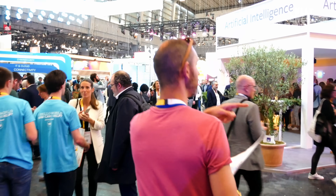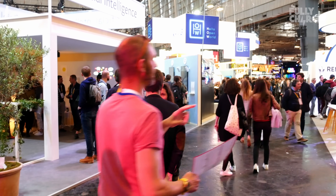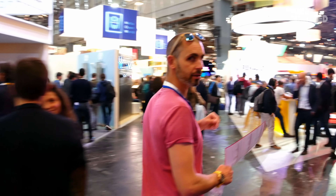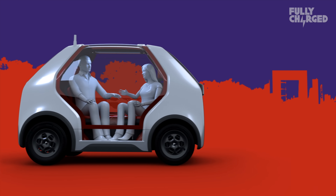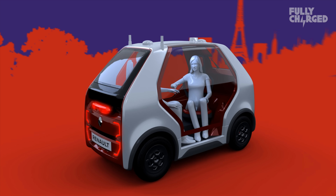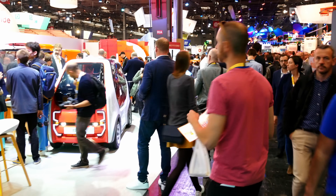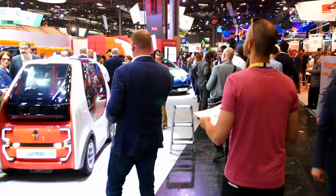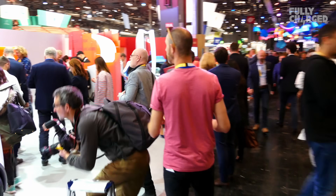Renault, there we are. So there's two cars that interest me here and one van. The EasyPod little two-seater fully autonomous concept based upon Twizy underpinnings. A fully autonomous Zoe with some interesting doors. And a Postman Pat van — Le Patvan, which I don't think it's called.